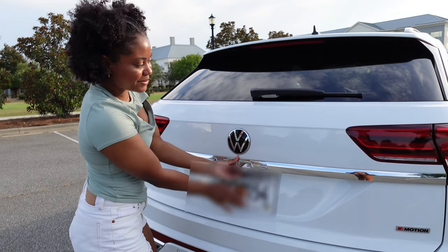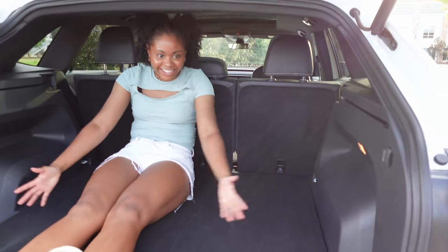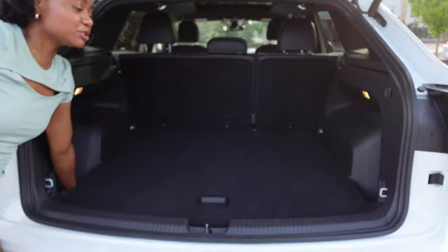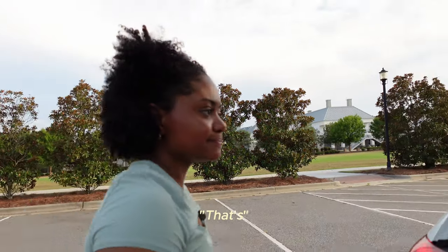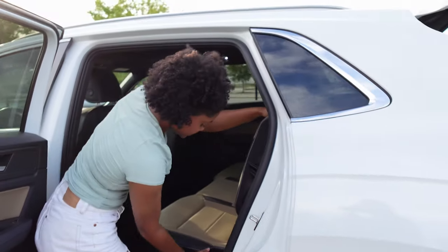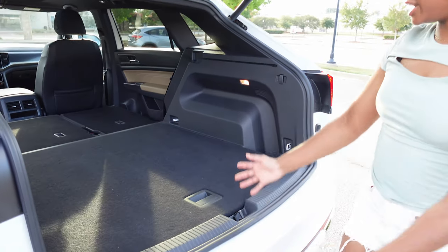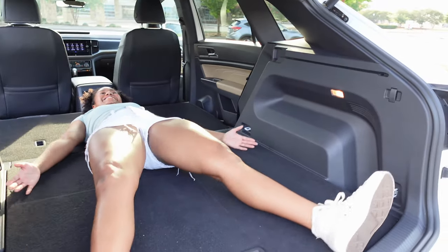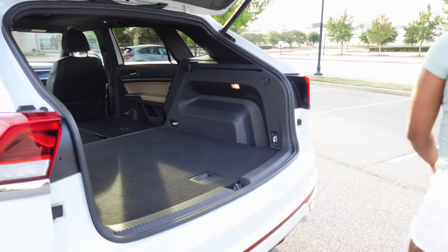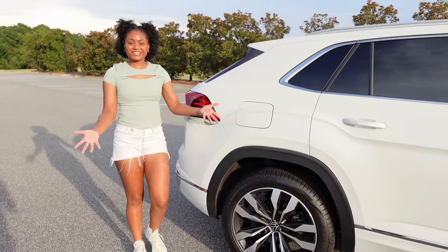Back here you press a button and the trunk goes up. Look at all this space — for reference, I'm getting in here and there's a lot of room. We have two storage compartments inside the trunk. With all the seats down, this is what it looks like — I could make a snow angel back here! When you're done loading groceries, you just press the button and it goes back down.